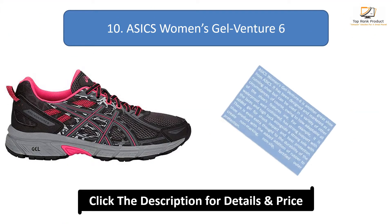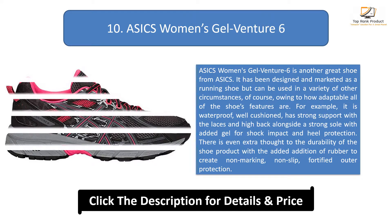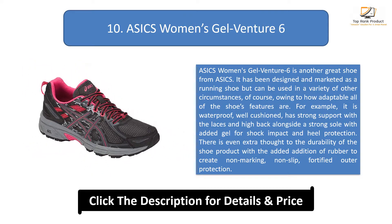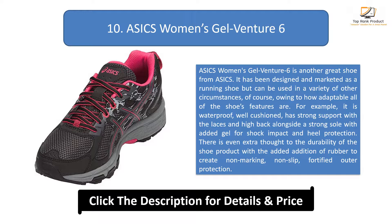Number 10: ASICS Women's Gel Venture 6. The Gel Venture 6 is a great shoe designed and marketed as a running shoe, but can be used in a variety of other circumstances owing to how adaptable its features are. It is waterproof, well-cushioned, has strong support with the laces and high back, alongside a strong sole with added gel for shock impact and heel protection.